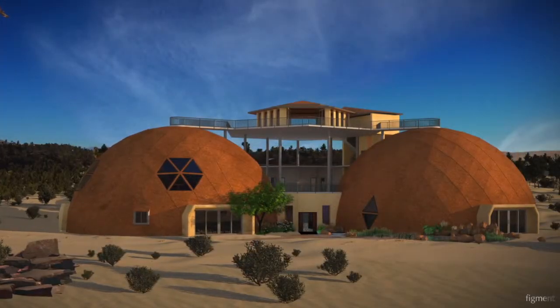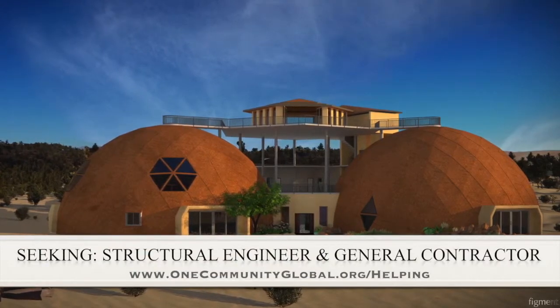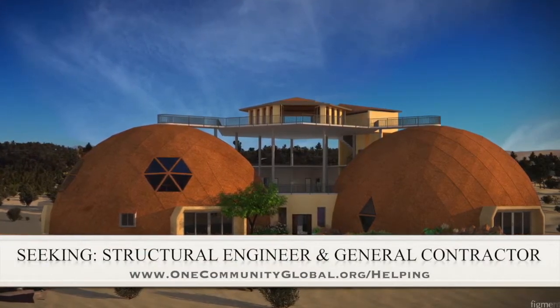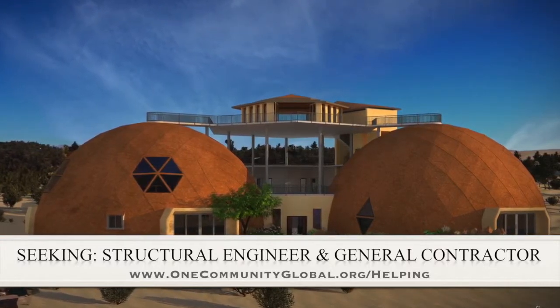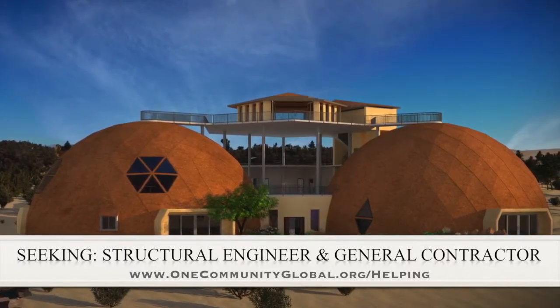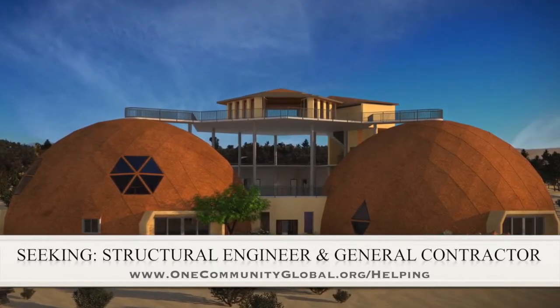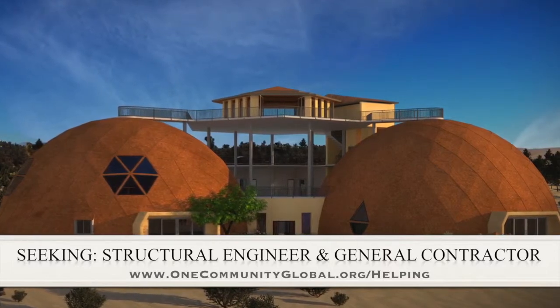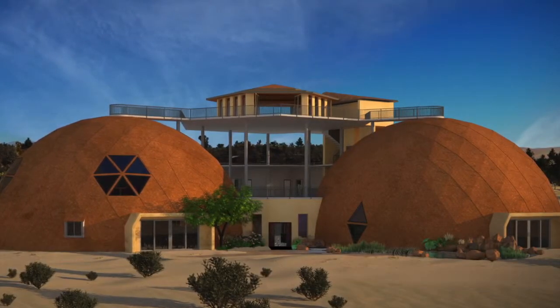For this area of the project, we are seeking a structural engineer and a general contractor. The structural engineer is somebody we're seeking to help us design the cupola so it can be built without a crane, which is very important for our open source goals and duplication anywhere in the world. The general contractor is needed for assistance in collaboration with P2S Engineering, who is helping us with the mechanical, electrical, and plumbing section of this structure.